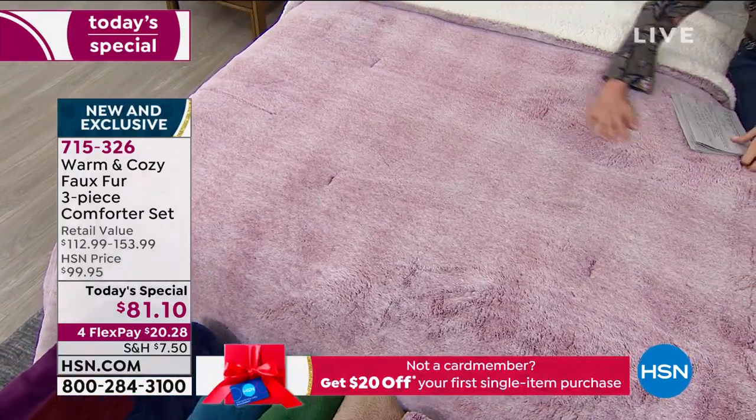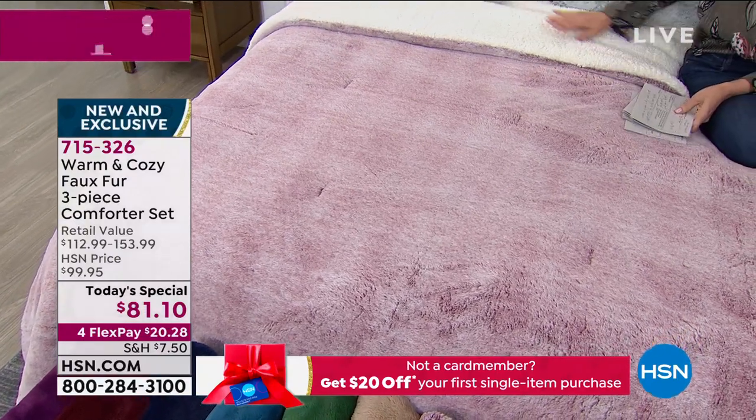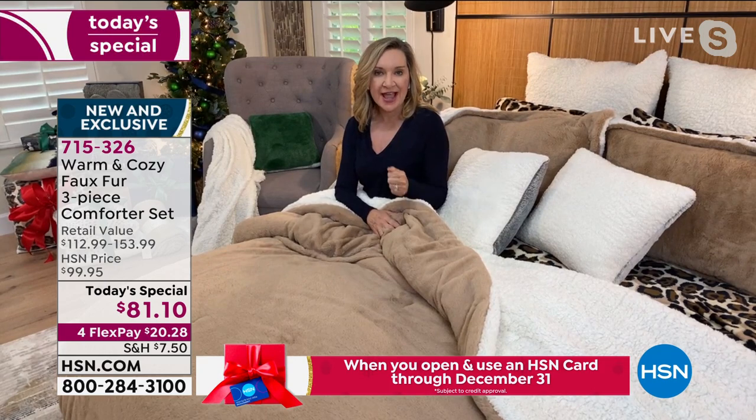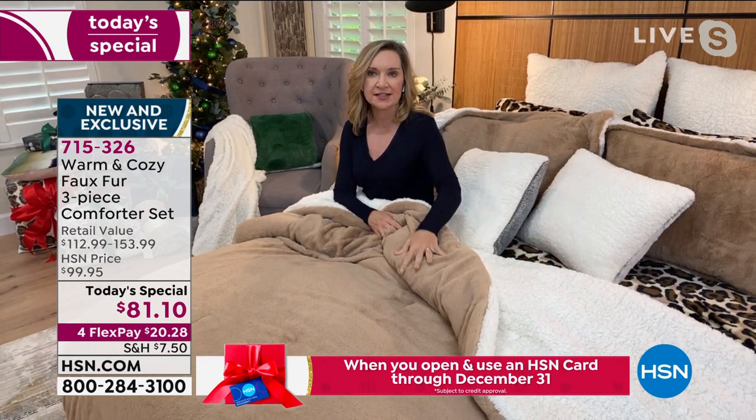I call this practical luxury because, you know, we're just on the cusp of a really long, cold winter. You think about this right now.